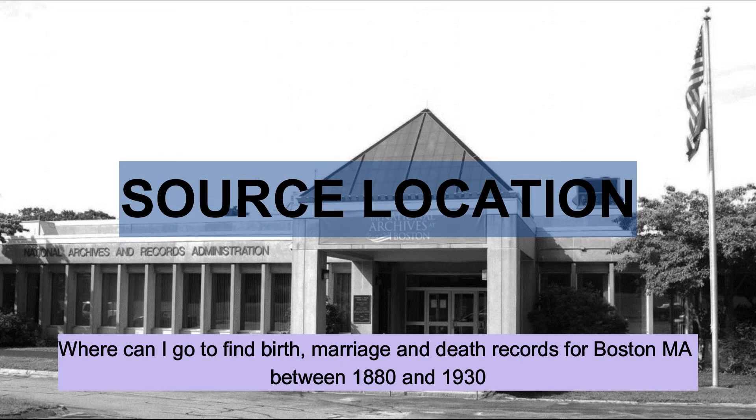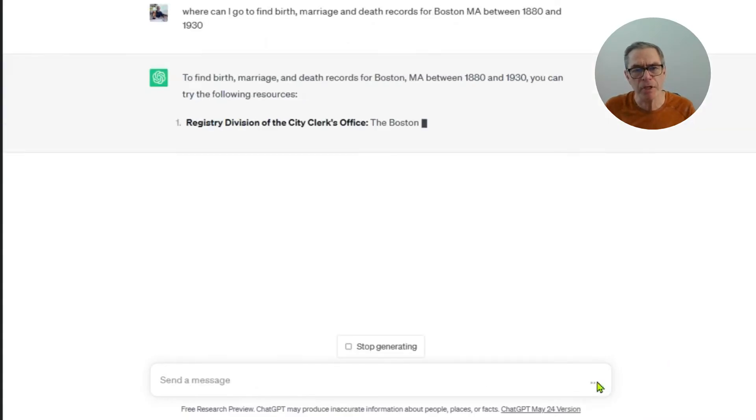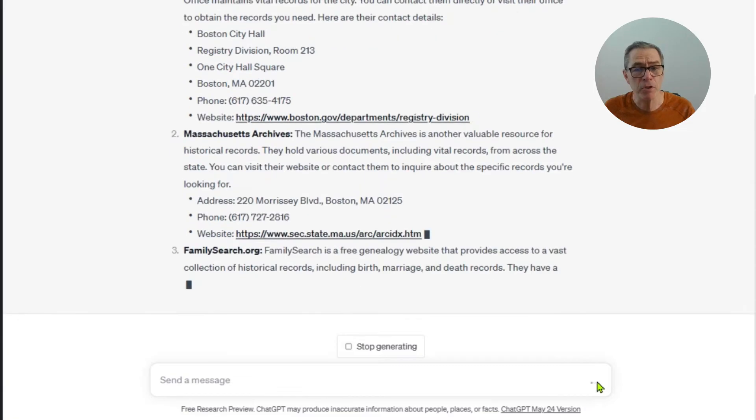Let's stay in Boston. ChatGPT suggested we go and find some vital records, and part of the challenge for genealogists is knowing where to find these records. So let's ask ChatGPT where I can find vital records in Boston. It comes back with specific addresses and even opening hours of where I should go physically to look for these vital records.